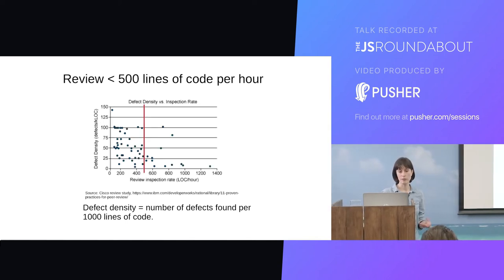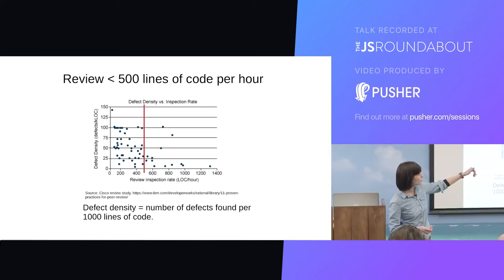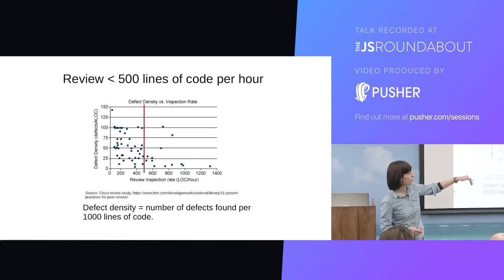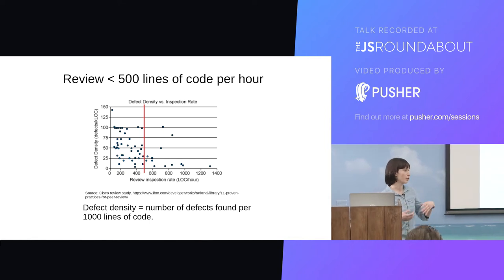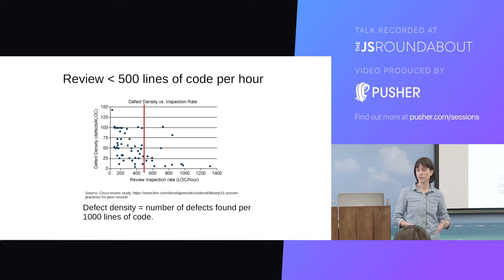This is quite related and from the same study — the speed at which you review those lines of code. If you review things too fast, there's quite a steep drop-off in the amount of defects you actually find after around the 500 lines of code per hour mark. So if you have one of those 400-line code reviews, you want to be giving that about an hour. If you're doing it faster, you're probably not reading it thoroughly and you're probably not going to find the defects.